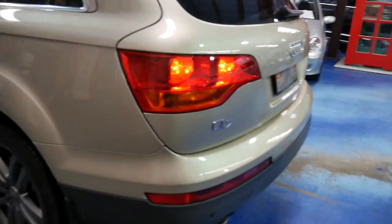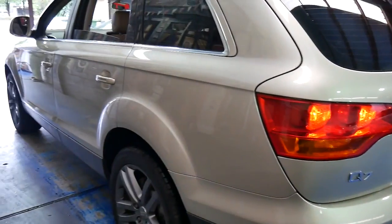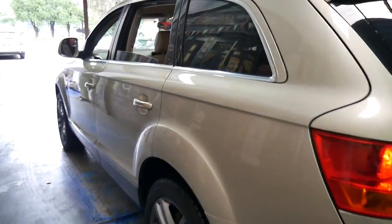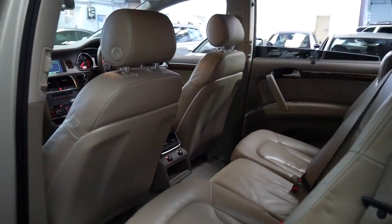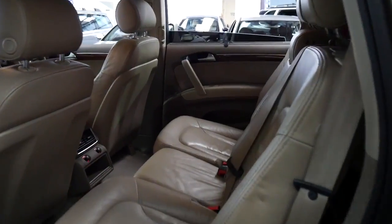It's got rear parking sensors, a reverse camera as I mentioned, and it's just gorgeous. I like the colour because I see a lot of silver and black cars with black interior and I just find them a little bit boring.